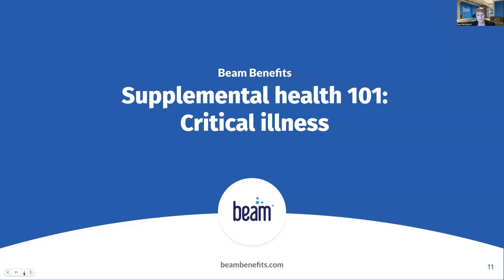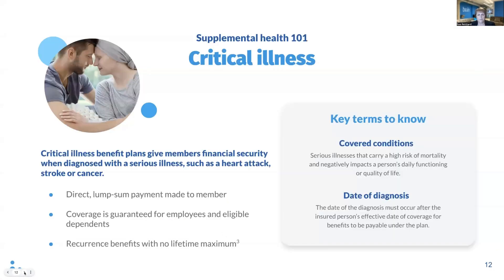I'll explain more about critical illness plans and how they work. Critical illness plans provide an added layer of financial protection if someone suffers a serious illness like a heart condition, stroke, or cancer. There is a lump sum benefit that's paid directly to the employee, not the medical provider. Most carriers offer critical illness coverage to employees and their eligible dependents on a guaranteed issue basis. Some carriers also allow employees to purchase a higher benefit amount subject to evidence of insurability or proof of good health. Critical illness plans will pay for an initial diagnosis, but most plans also pay for a secondary or recurring diagnosis. There is typically no lifetime maximum for the number of payments a person can receive for recurring diagnoses of the same condition.